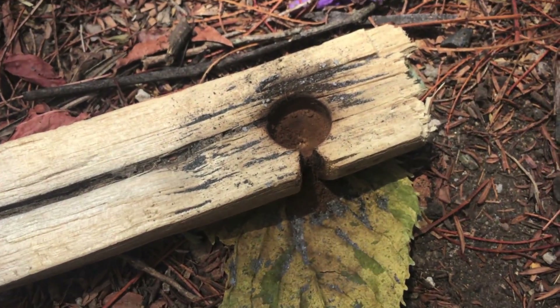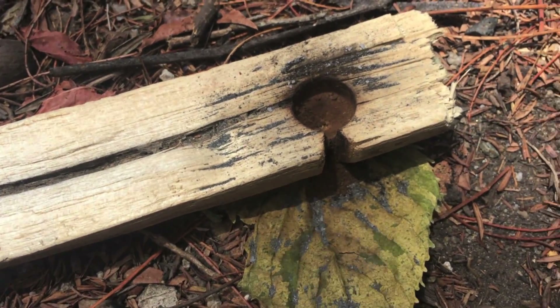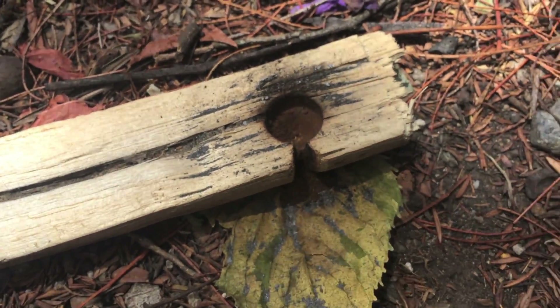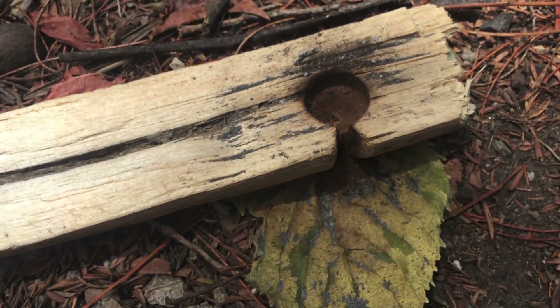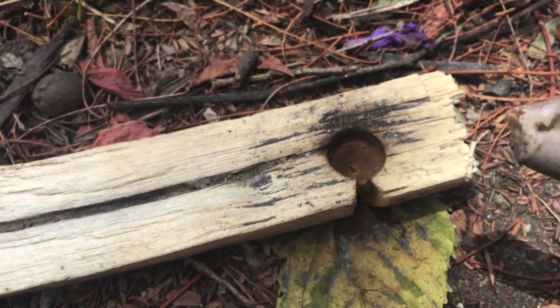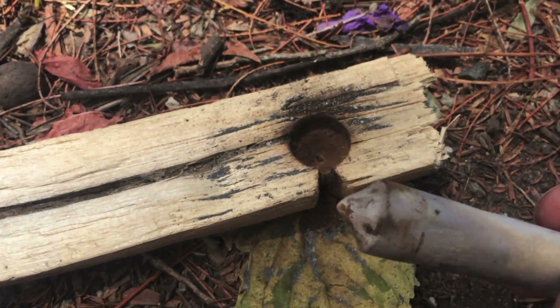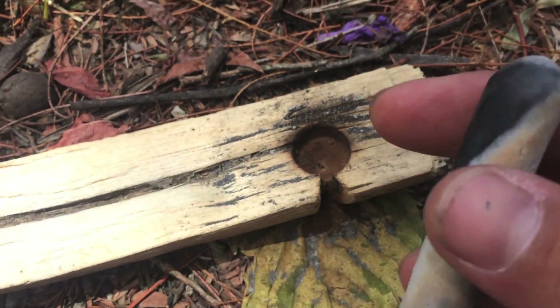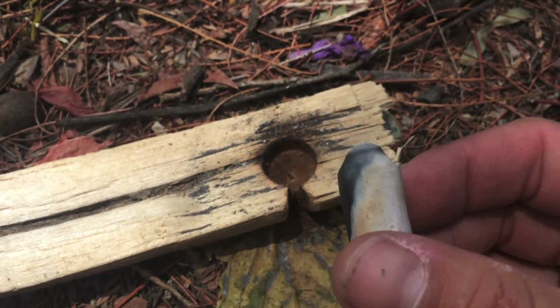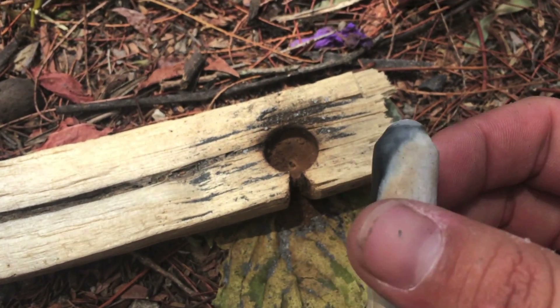It was producing some smoke, but the dust is very light — I don't think it's reaching a temperature that's hot enough for this wood dust to actually combust. There is some wearing visible, and on the other end where the handhold was, it's been worn down to a rounded edge.